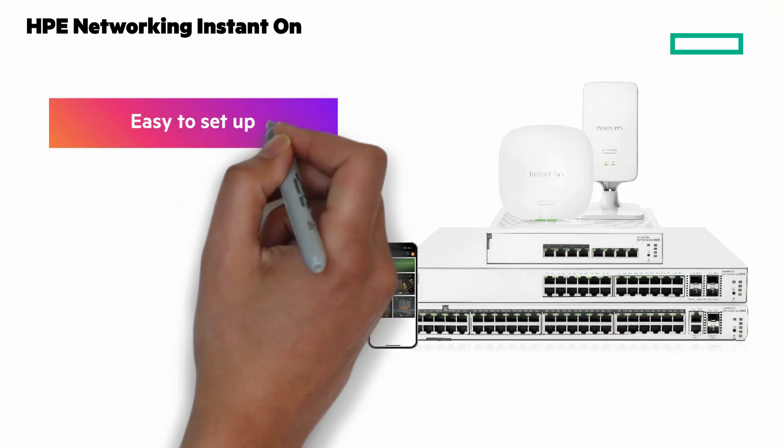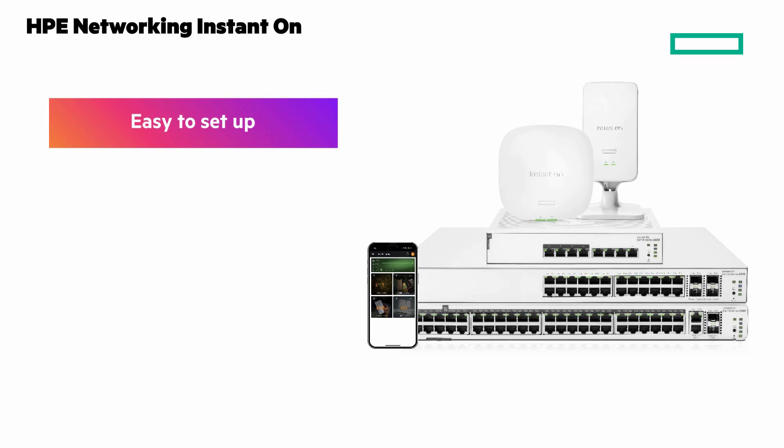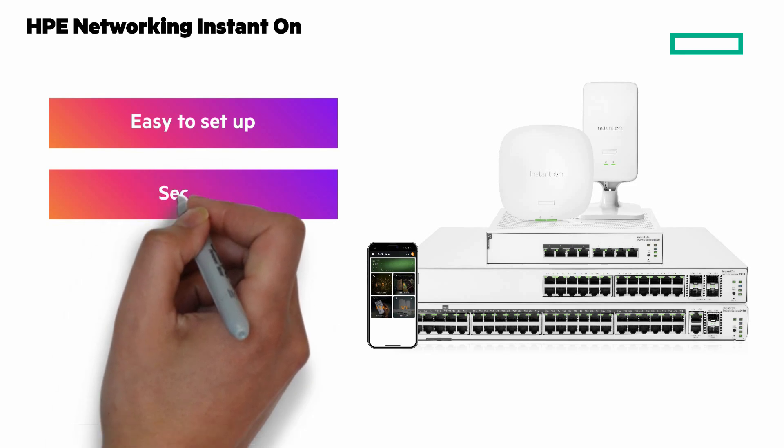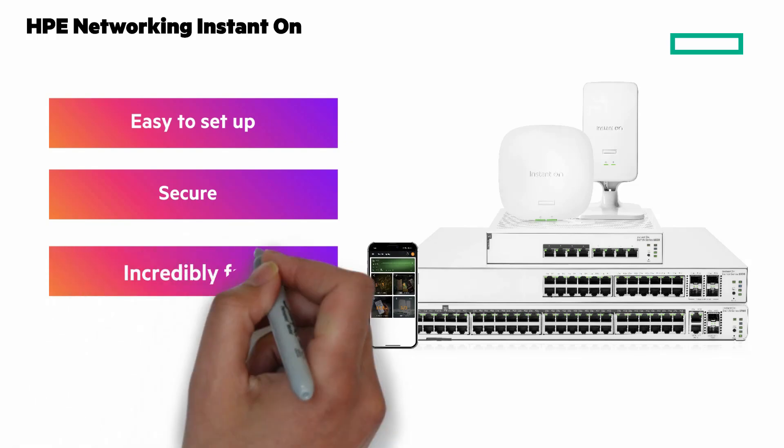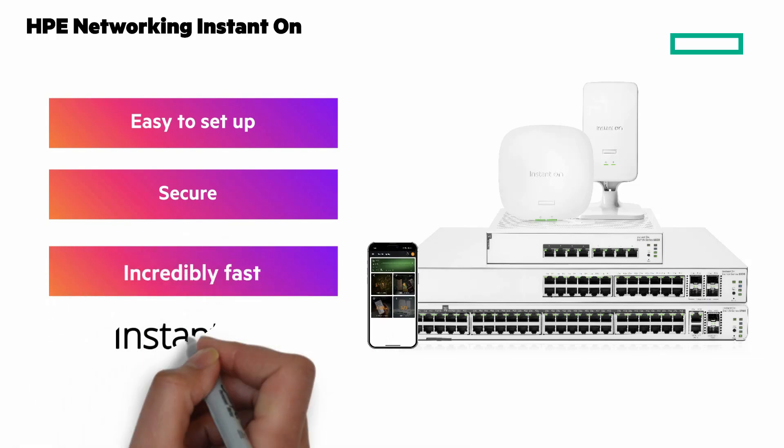Easy to set up and manage — no tech expertise required. Setup takes just a few clicks and manage it all from your phone. It's super secure; Instant On provides enterprise-grade security at no additional cost. It's incredibly fast, keeping your business running smoothly at top performance.